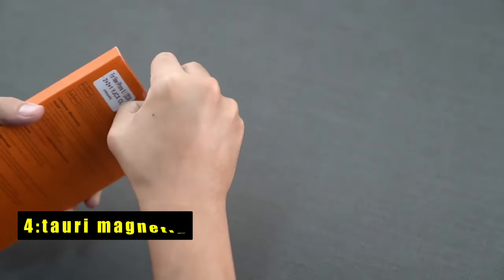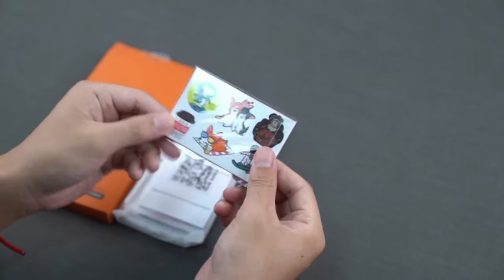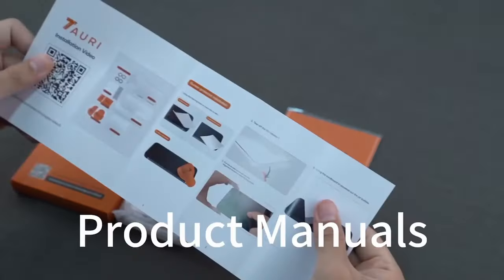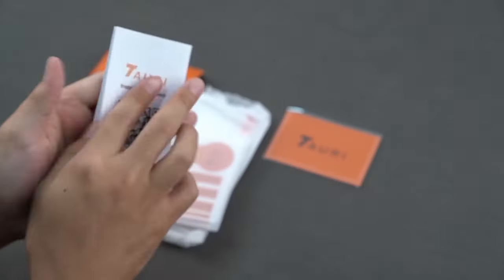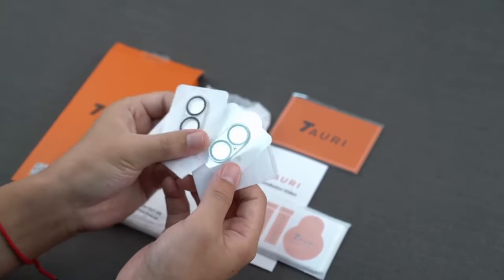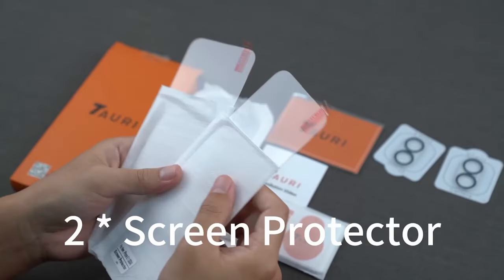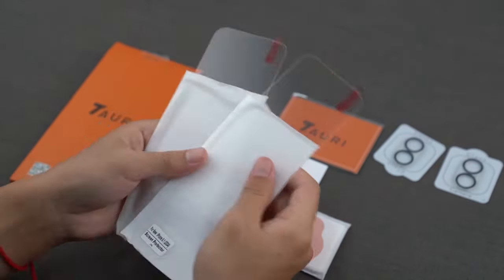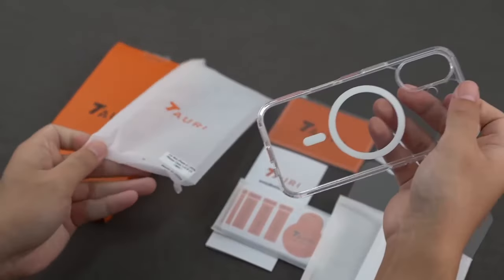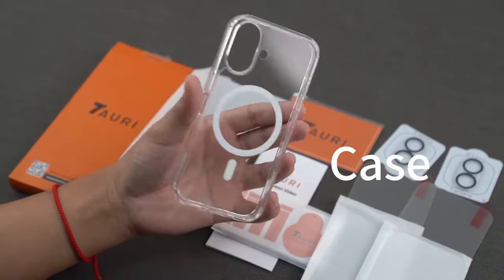At number 4 is the TAURI Magnetic. The TAURI Magnetic case for iPhone 16 is a top-notch choice for those seeking superior protection and seamless functionality. Equipped with 38 powerful N52 magnets, this case offers an impressive magnetic attraction strength of up to 18N, outperforming many other magnetic cases by over 50%, ensuring secure attachment to all magnetic accessories and faster, hassle-free charging with Qi-certified wireless chargers.